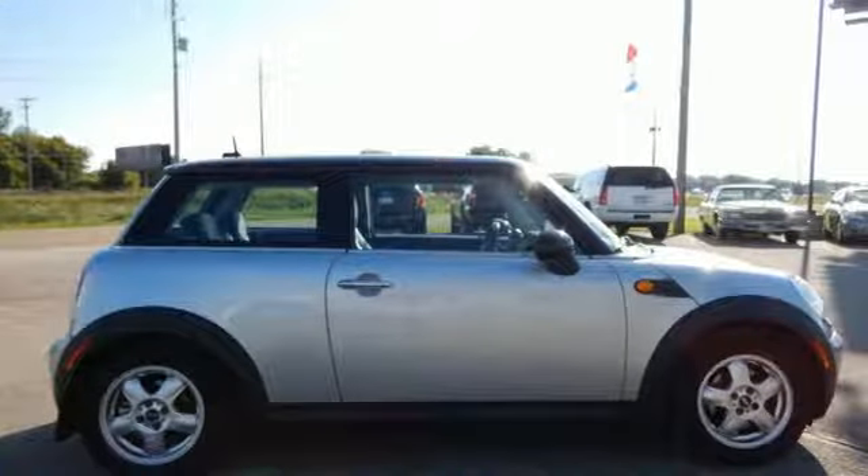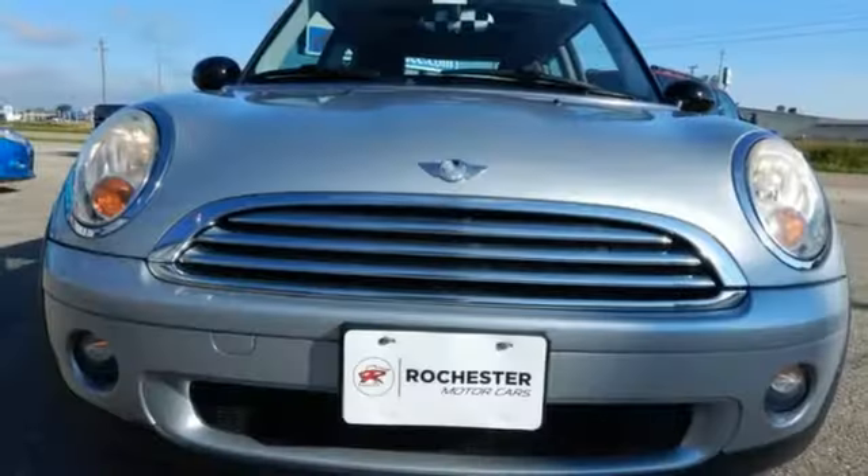Enthusiasts praise the Mini Cooper's incredible handling, superb acceleration, and stellar safety ratings.